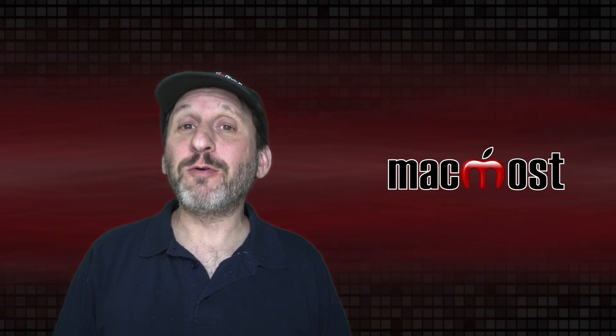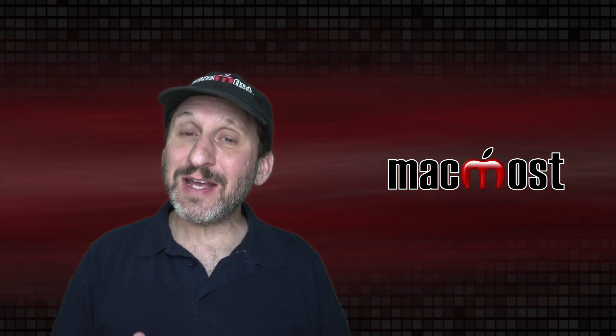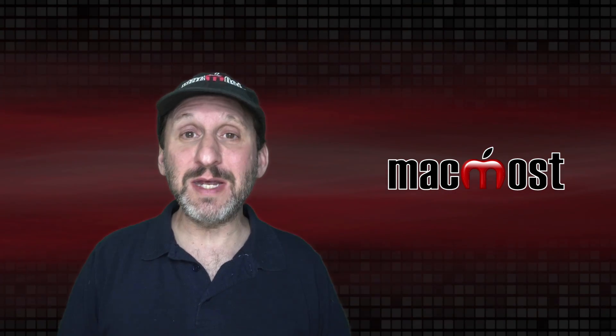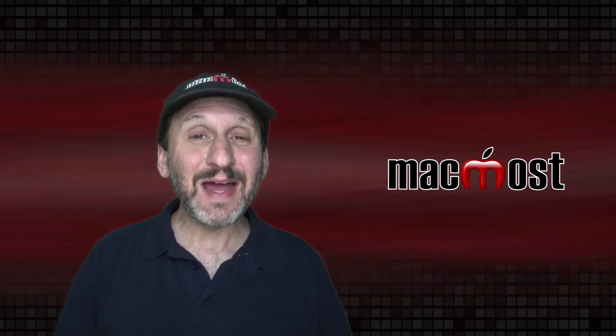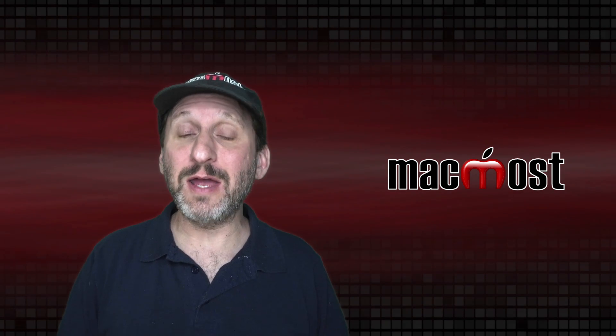When you buy a new Mac you may already be thinking about how long it's going to last you. The answer is that it varies depending upon how you use the Mac, what your needs are, and many other factors. Let's take an in-depth look at the many ways to determine how long a new Mac should last.